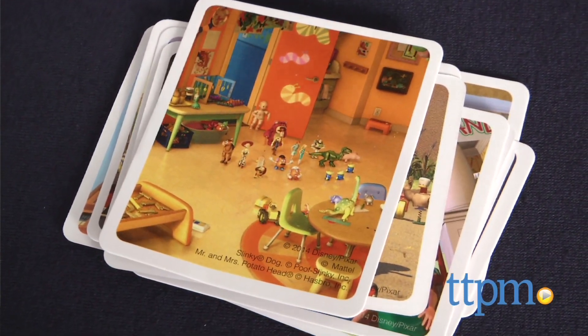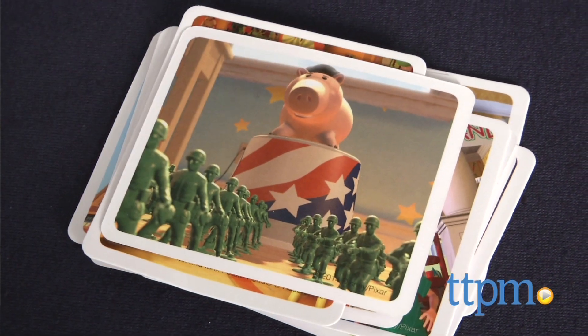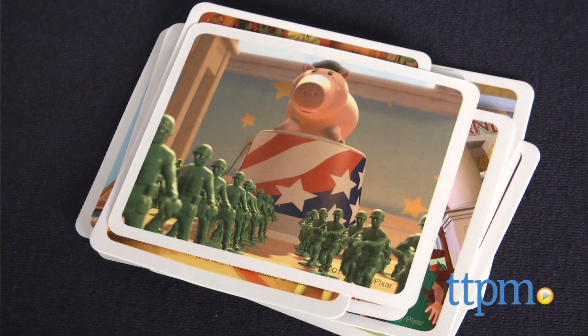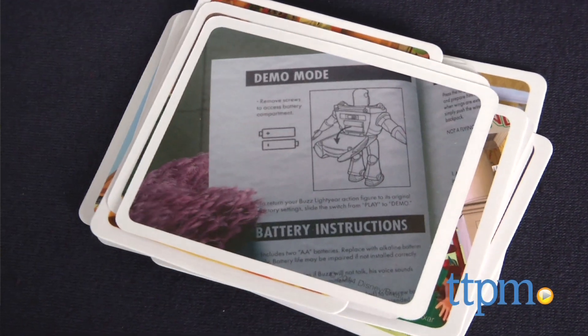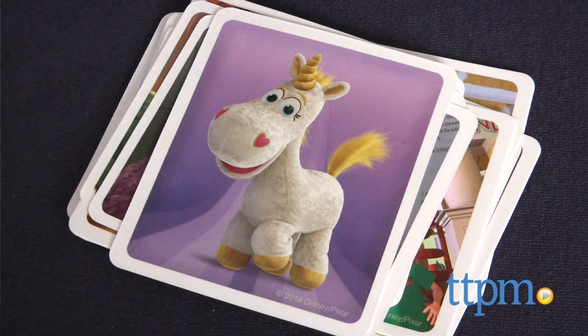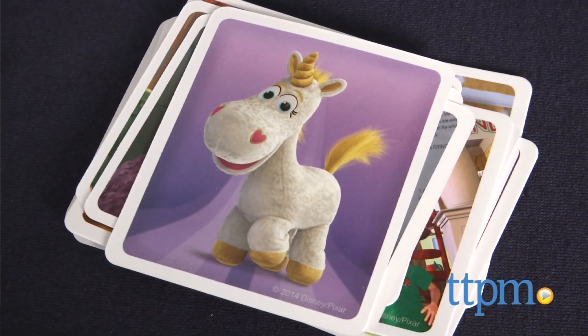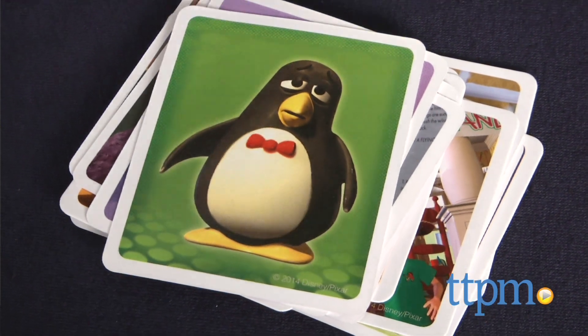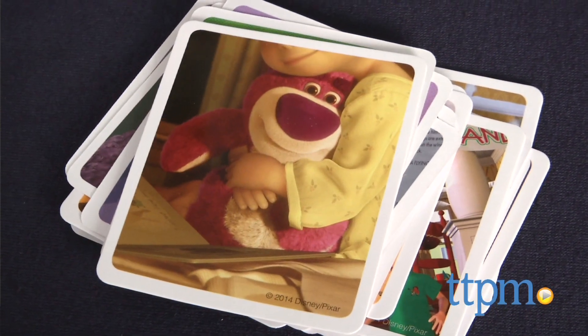The Telltale Toy Story Storytelling Card Game offers families an activity to do together and a fun way to unleash their creativity. Though it's recommended for ages 5 and up, we think kids even younger than 5 can be involved in the game with the guidance of an adult. Toy Story fans will like picking up the story after the movie's end and deciding what adventures their favorite characters embark on next.